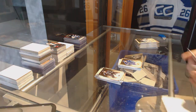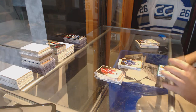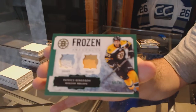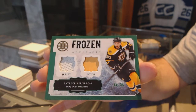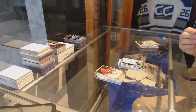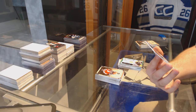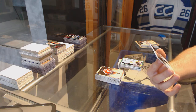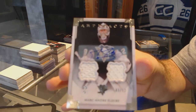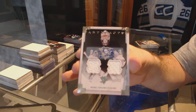Alex Burrows for the Canucks, number 25. We have a frozen artifacts dual jersey patch for the Boston Bruins: Bergeron. And a nice number five of twelve dual jersey auto for the Pittsburgh Penguins: Marc-Andre Fleury, five of twelve.